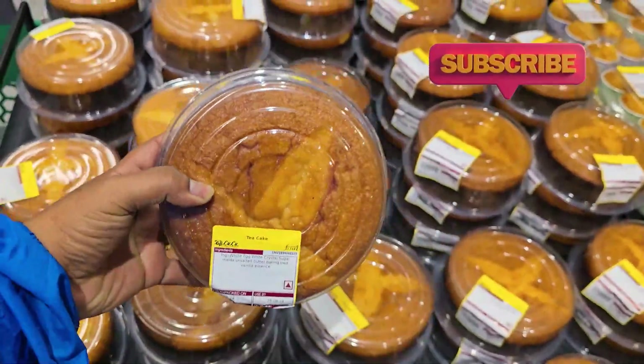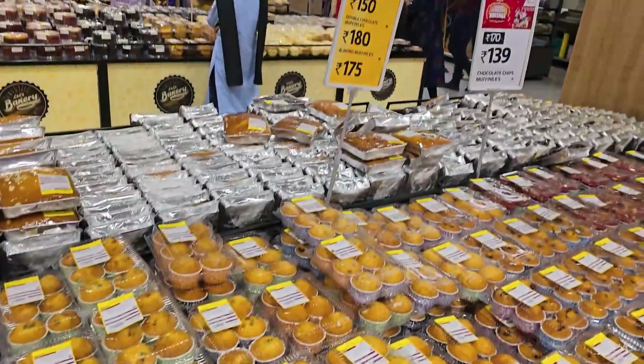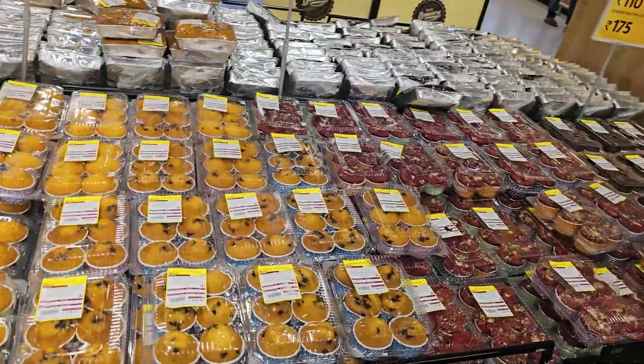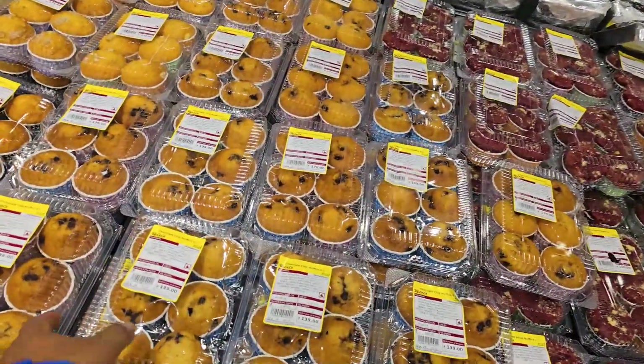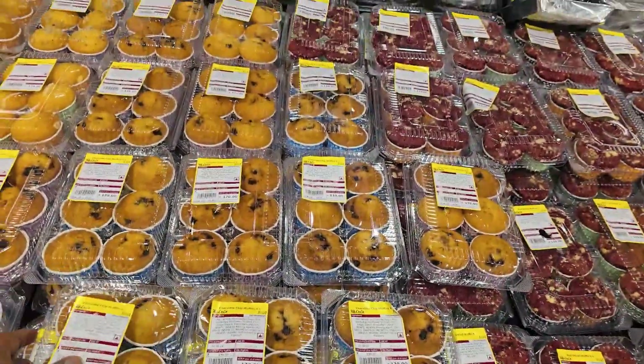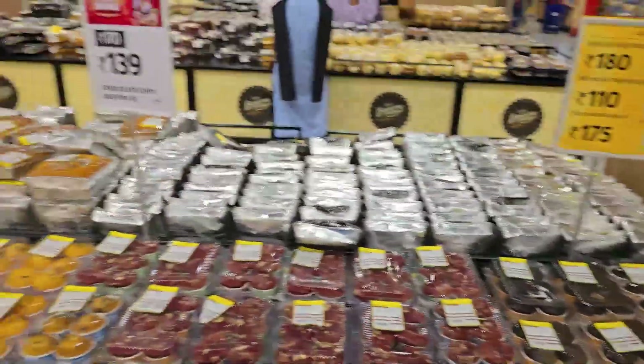Wow! There are many cupcakes. There are also different flavors in the cupcakes. Red velvet is also available in the cupcakes. The price is also low — it is $1.39. Actually the price is $1.70, but we have it for $1.39.